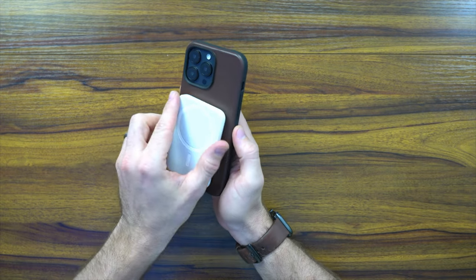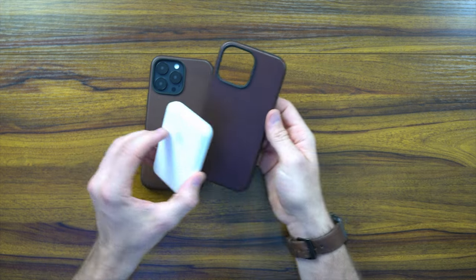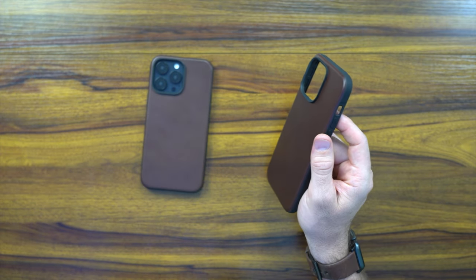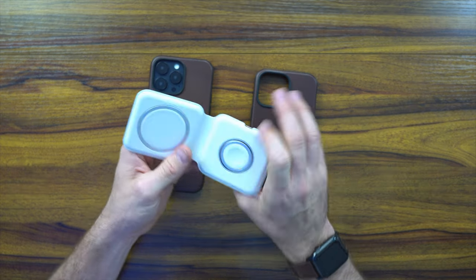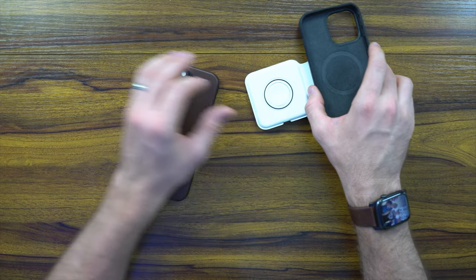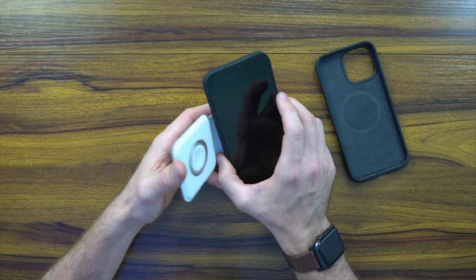Let's show you that both are MagSafe compatible. Here's the Horween leather with MagSafe — it's just fine. The modern leather is just fine as well. Throwing the cases off, you can connect it to the Duo if you want. It sits nicely on there; it's not super strong as far as the Duo goes because the Duo is pretty heavy, but your MagSafe case and charger are going to be fine.